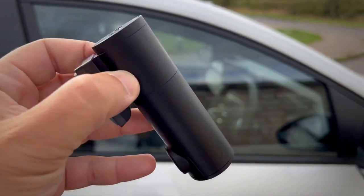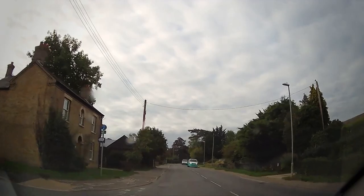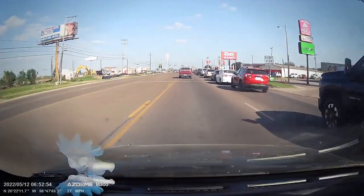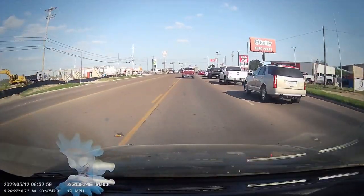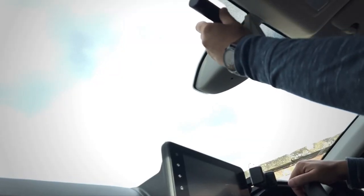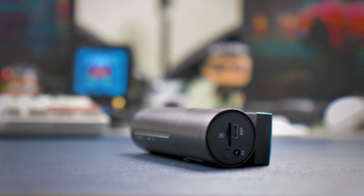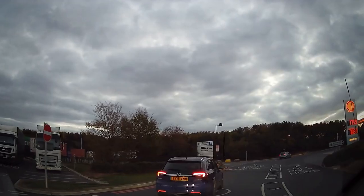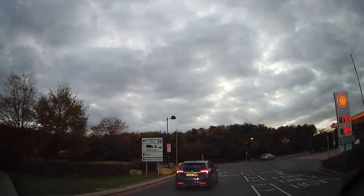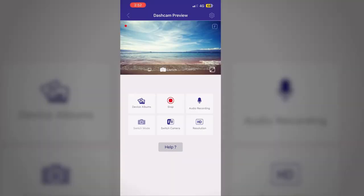The ASDOME dash camera also features loop recording, which means it automatically overwrites the oldest footage when the memory card is full, ensuring that you always have space to record new footage. It also has a built-in G-sensor that records any sudden impact or collision, keeping your video from being erased. The wide dynamic range technology improves video quality in low light, so you can get clear footage even at night.